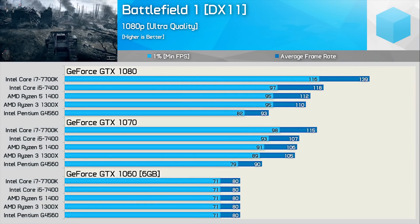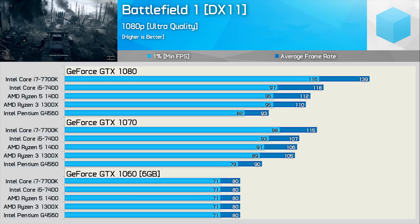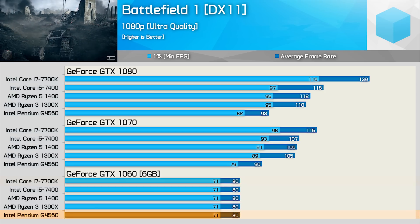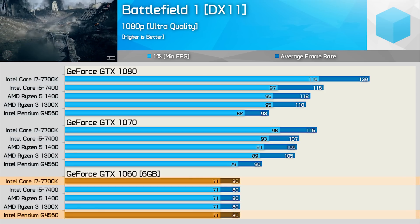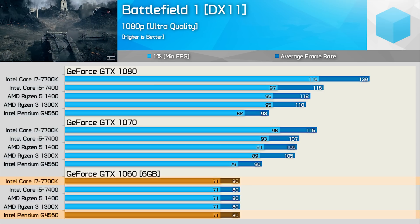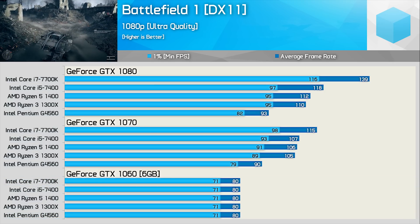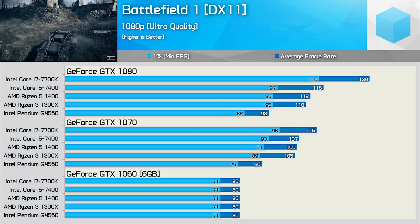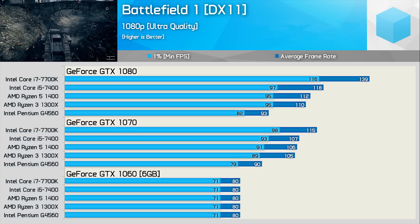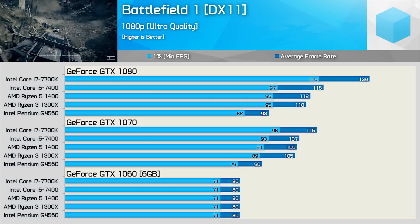First up we have Battlefield 1, and here you can see that using something like the GTX 1060 there is no difference in performance between the various CPUs. The G4560 matches the Core i7 7700K with a minimum of 71 fps and an average of 80 fps. I personally have found the G4560 and GTX 1060 combo acceptable for multiplayer action — you certainly can't complain with the price.